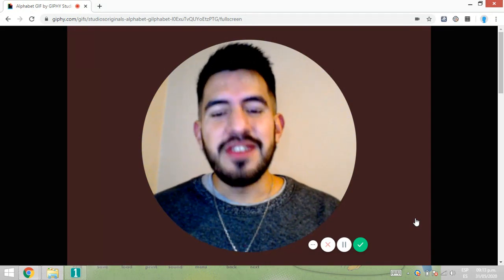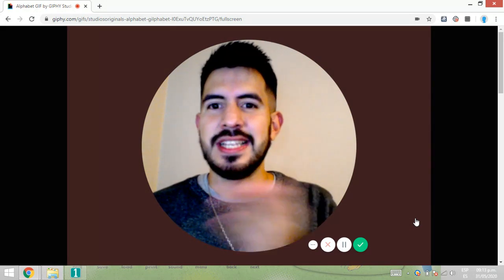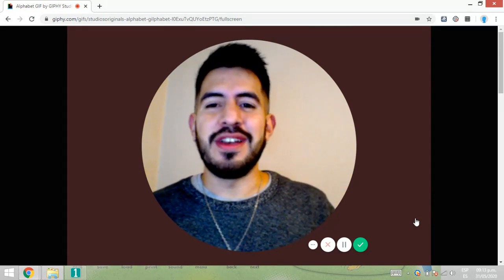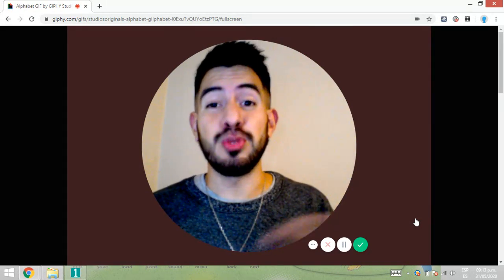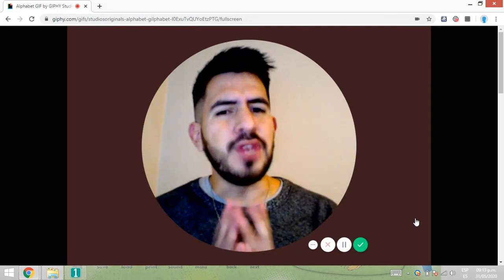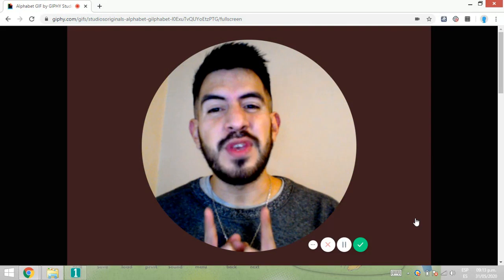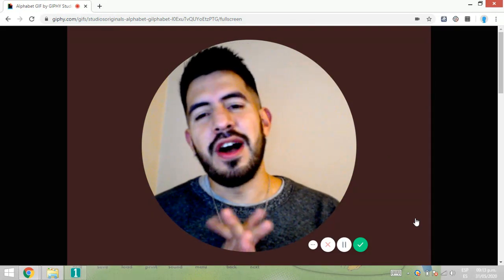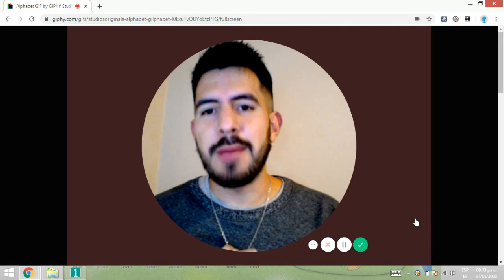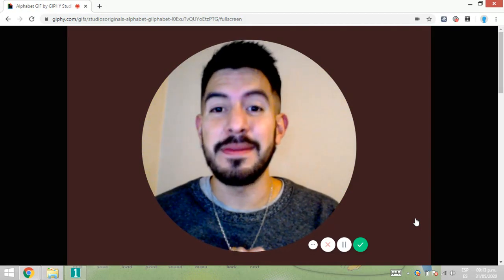We're going to learn about a new letter and its sound in English. I'll give you a clue to see if you can guess what today's letter is. Les voy a dar unas pistas a ver si se dan cuenta cuál es nuestra letra de hoy.